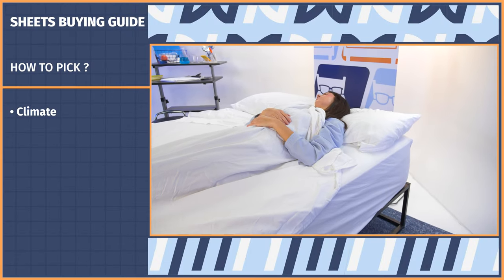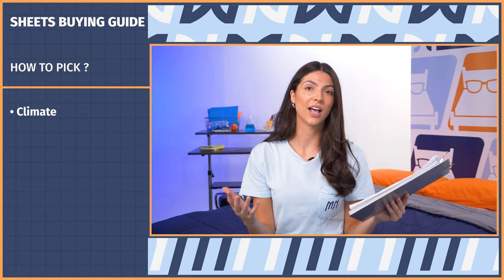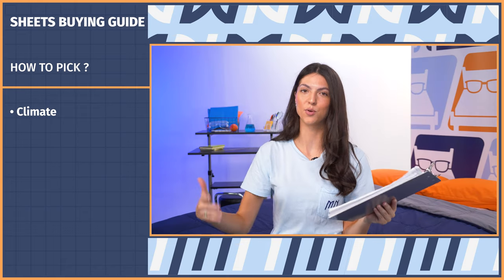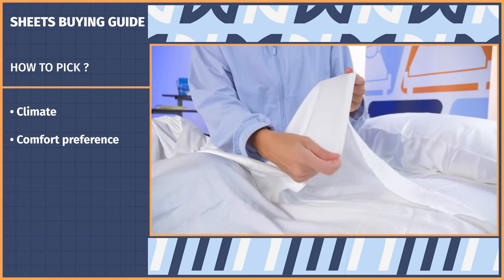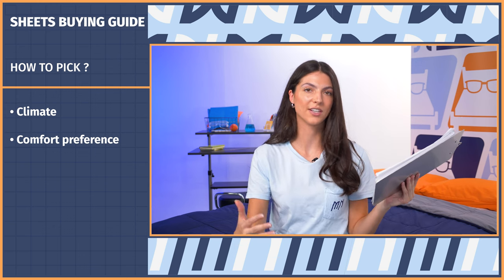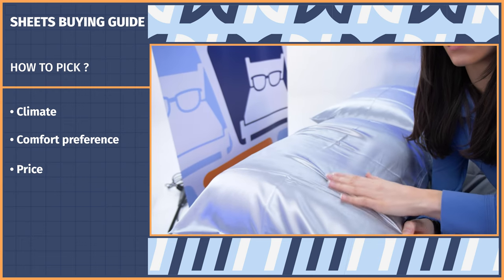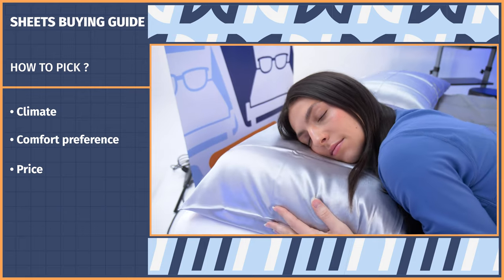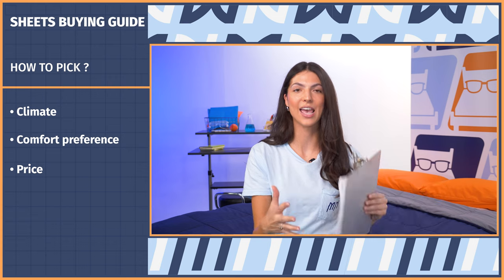As we wrap things up, let's go over the top three considerations when choosing the right sheets for you. First up, we have climate — are you buying for year-round use, seasonal use? Do you find that you're always hot at night or always shivering? Next up, we have comfort preference — does linen feel scratchy to you? Do you always want to be wearing your flannel shirts in fall and winter? Knowing which fabrics you gravitate to ensures you're staying comfortable throughout the night. And lastly, we have price. Budget is always going to be a factor. Maybe the idea of silk sheets is amazing to you, but they're going to be too expensive, so something like a bamboo sheet or a sateen weave is going to be a comparable alternative.